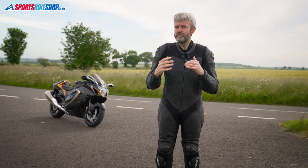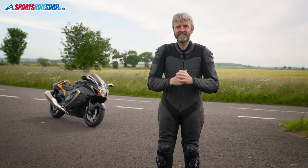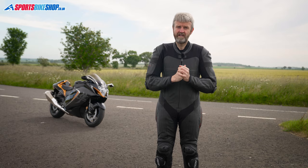The airbag works on electronic sensors that read your movements on the bike and can detect when a crash is in progress. It takes around 33 milliseconds to detect a crash and about 22 milliseconds to fully inflate the bag around your spine, collarbone, thorax and abdomen. That's around half the time it takes to blink an eye — and that's if you're really fast at blinking.